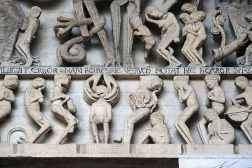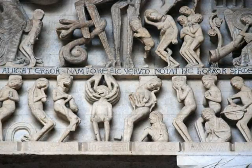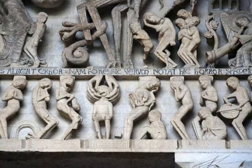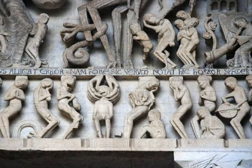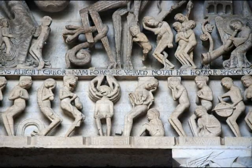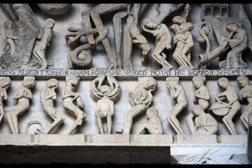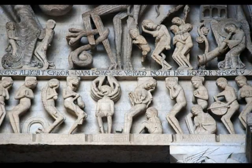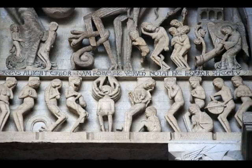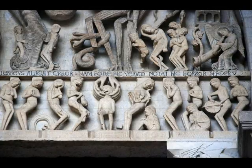There are also words written on the sculpture in Latin. The translation of one phrase is: 'Let the terror terrify those whom earthly error binds, for the horror of these images here truly depicts what will be.' It basically translates to saying this is what's really going to happen — so whose side are you going to be on? The good side or the bad side? It's really frightening.